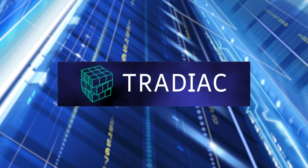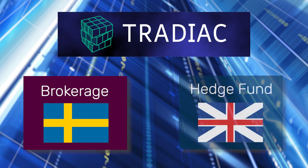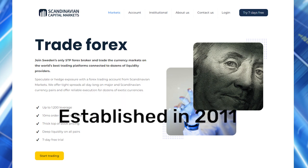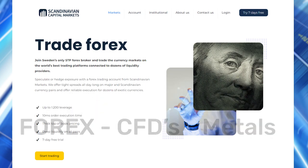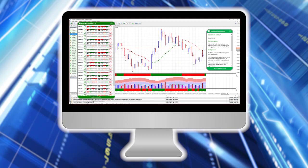So how does it work? Tradiac, our trading funding partner, have partnered up with a brokerage based in Sweden and a hedge fund based in London. The brokerage partner is Scandinavian Capital Markets, who have been going since 2011, and they offer a wide range of markets including Spot Forex, CFDs and Metals. The broker partner supports the MT5 trading platform, and the Tradeguider software plugs straight in.